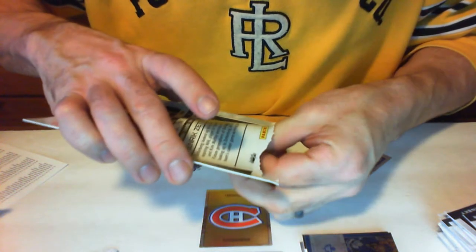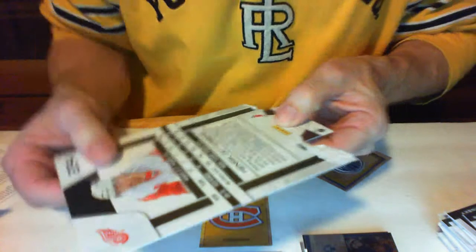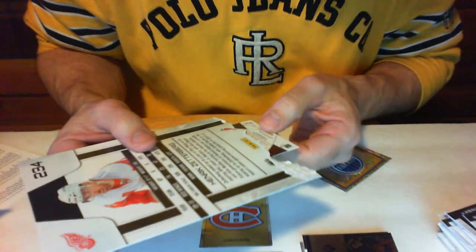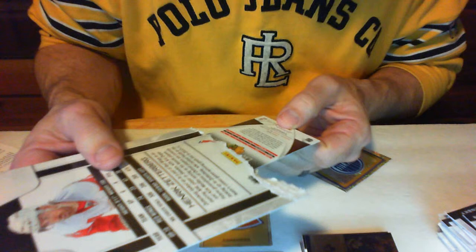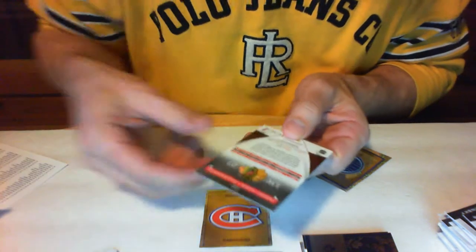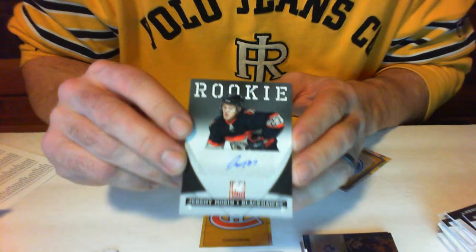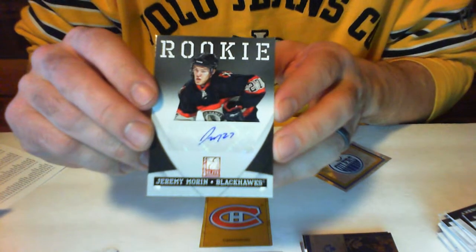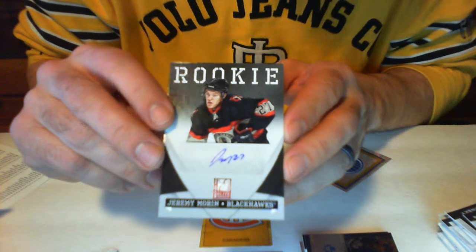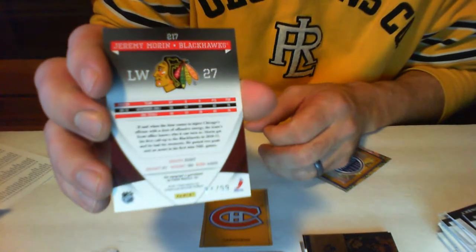Here we go — number 99. Is it going to be a rookie auto? It's a rookie auto for the Blackhawks — it's Jeremy Moran. That's two out of 99 I've managed to pull for Jeremy Moran. For the Blackhawks, and that's for Neweroy — congrats on that. Number 299, Jeremy Moran.